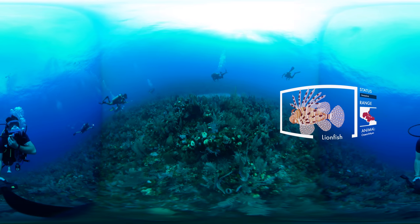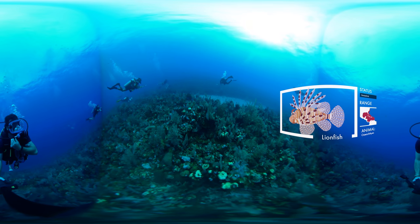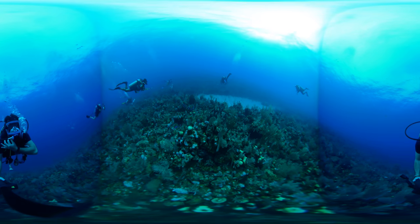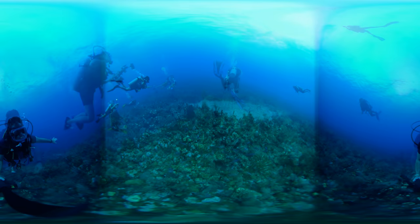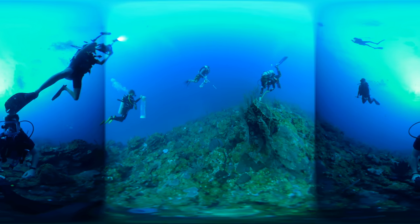The reason we are looking for these fish is because they don't belong here. These fish originated from the Pacific Ocean but were released over a decade ago in the Gulf of Mexico. Lionfish are what's called an invasive animal, meaning they don't belong here and are causing environmental harm.